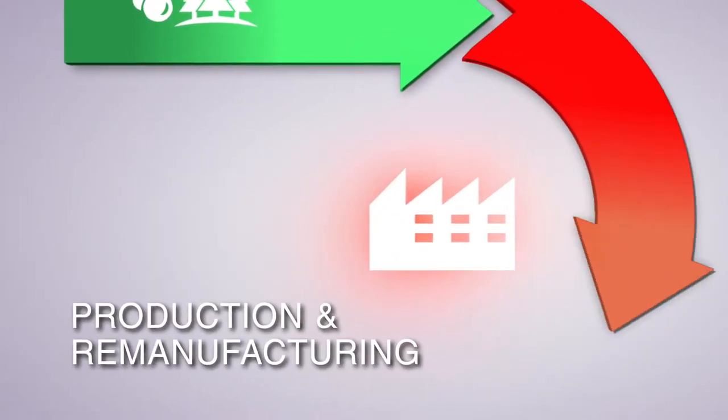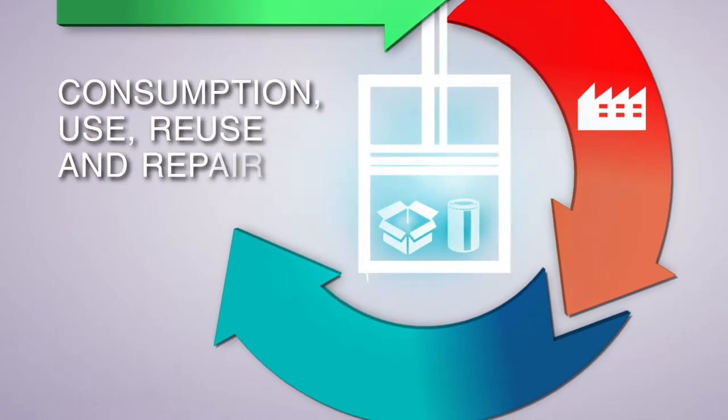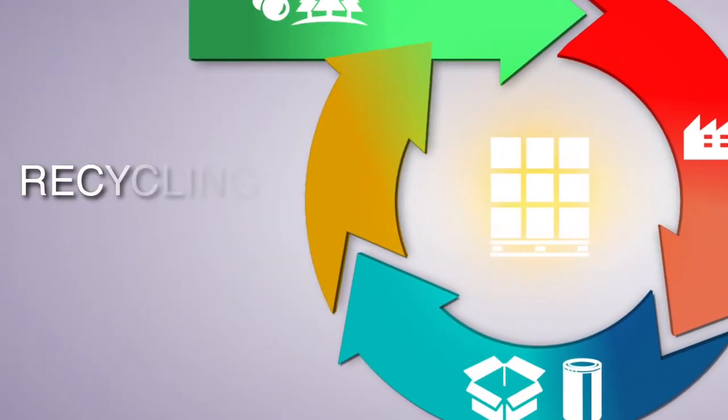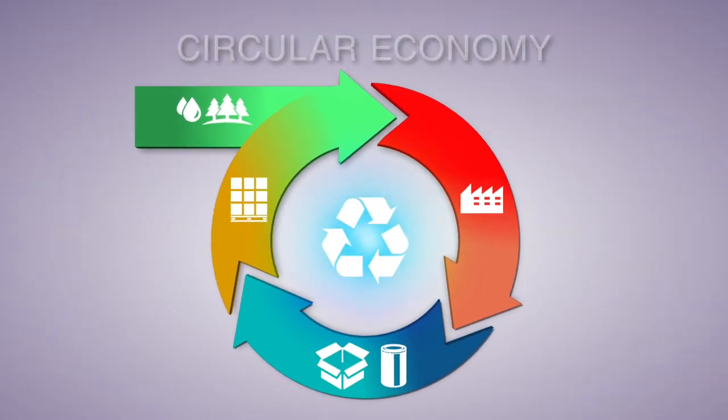The paper industry is a leader in Europe's transition to a low-carbon, circular economy, where resources are kept in use for as long as possible, then regenerated at the end of their life. Paper makes trees. The demand for paper drives growth of forests. That's the beauty of a renewable resource.